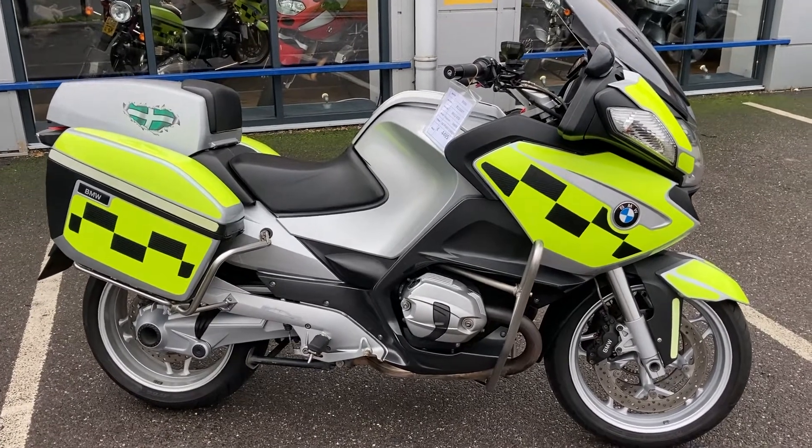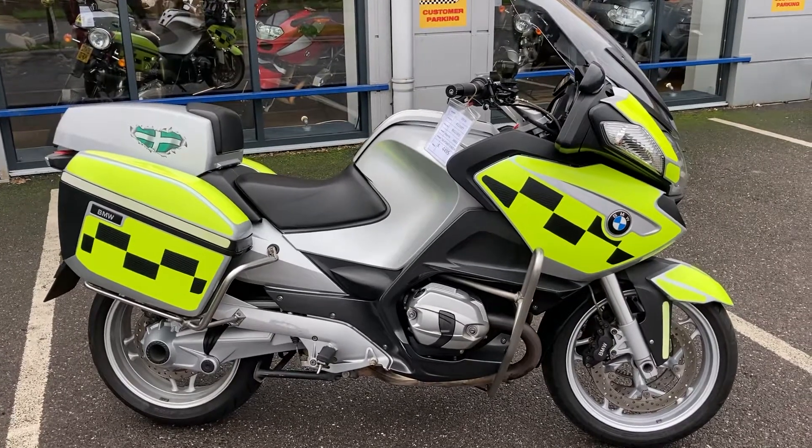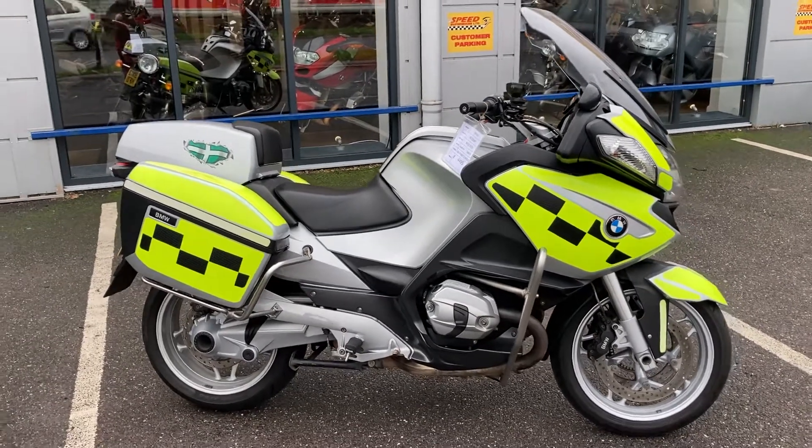The full details of the bike will be on our website speedthrills.co.uk, or if you want any additional information please feel free to give us a call on 01392 211 246.